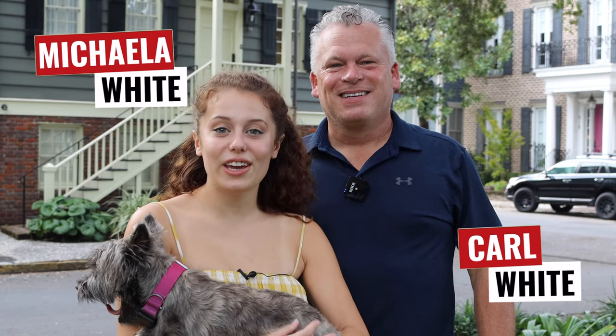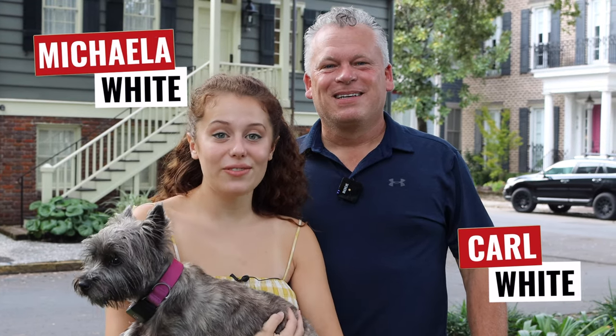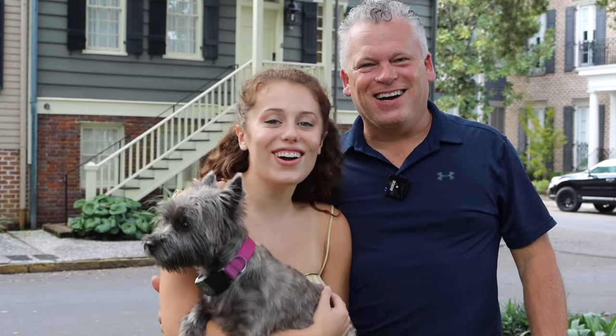Welcome to Saturday Shop Tours. I'm Carl. I'm Mikayla. This week we're in Savannah, Georgia visiting DIY father and daughter duo Atomic Dairy. Let's get started.